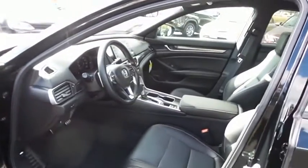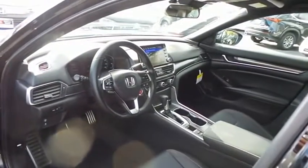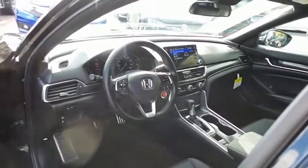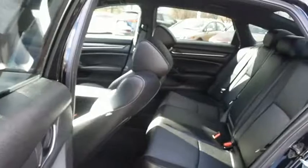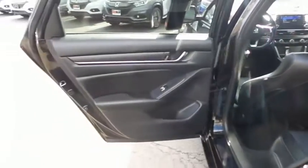The black cloth and leatherette seats are in pristine condition. With only 3,000 miles, this Accord is practically new. This sedan comfortably seats five with plenty of rear passenger space.